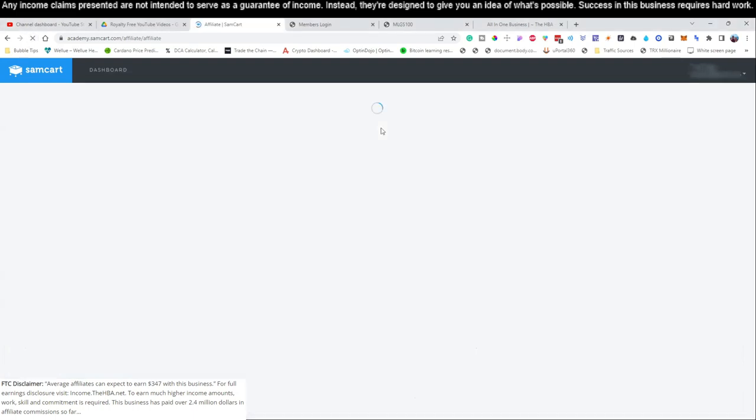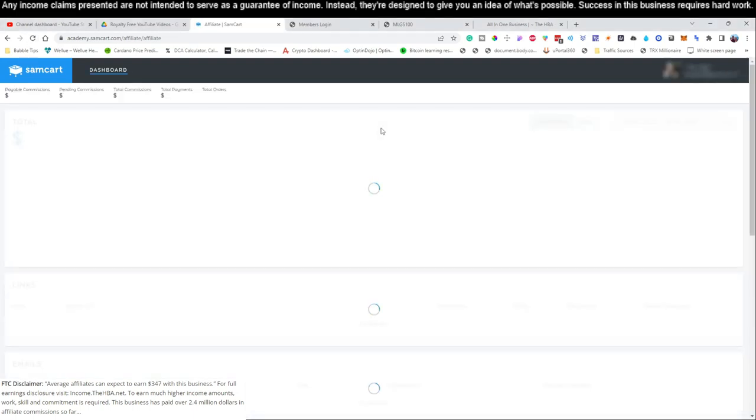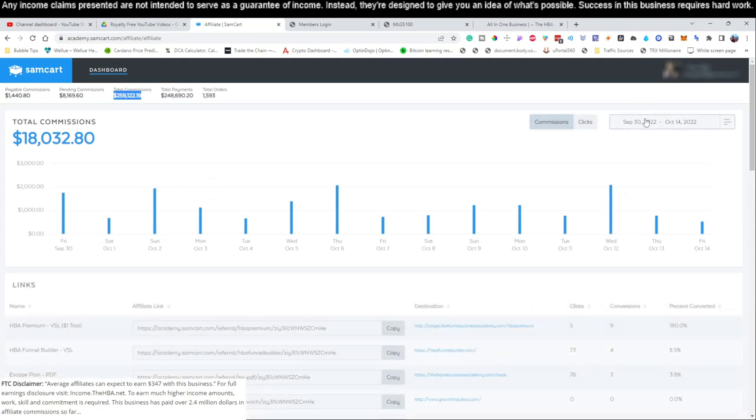Let's go ahead and log in to this business that we're teaching you guys how to promote. We're going to show you how much we've already made with it so far. You can see this business that I'm teaching you guys how to set up — it only costs you $25 per month to run — and I've already generated close to $259,000 with this particular business.